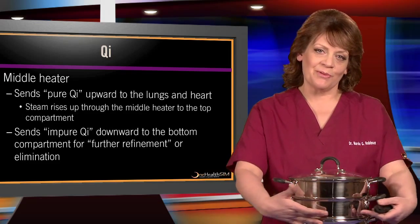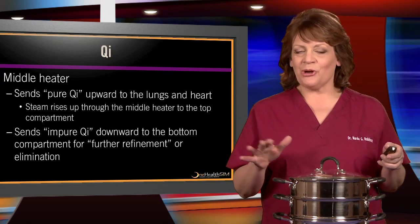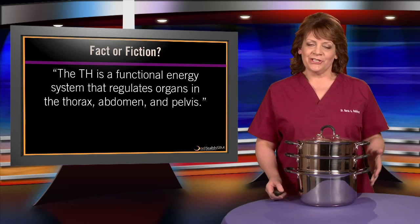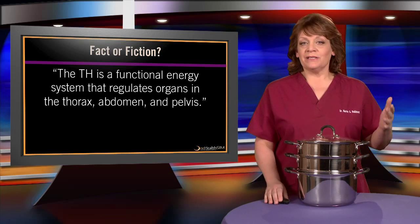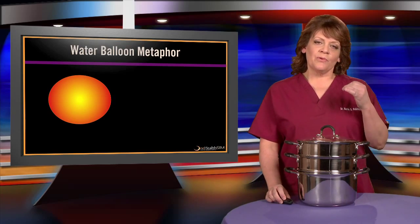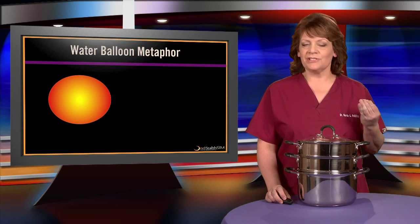The middle heater could send pure qi upward to the lungs and heart, and impure qi down to the bladder for elimination — again, these things don't really occur, but some within Chinese medicine still believe they do. So when we get to those five myths: fact or fiction — the triple heater is a functional energy system that regulates organs in the thorax, abdomen, and pelvis. That's fiction. The triple heater represents the inner lining system. Originally the Chinese were referring to this serous membrane system, and then in the 1900s it got transformed into an energy concept — even the ancient Chinese knew better than to call it mystical energy.